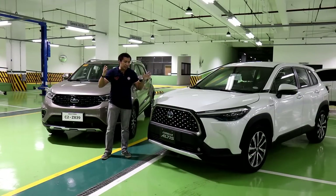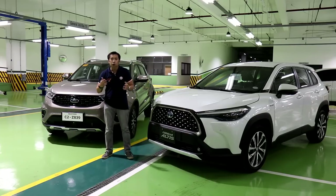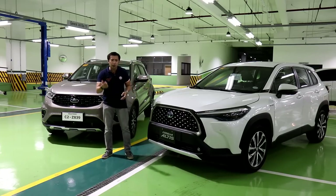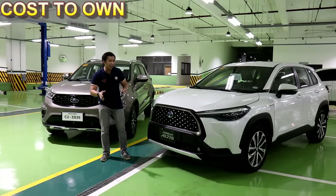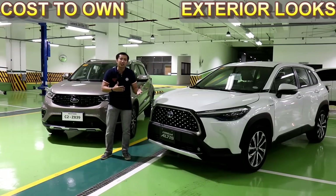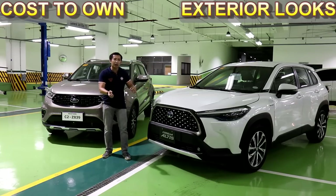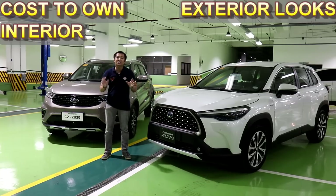Like in my previous comparos, we will assess these two crossovers according to the categories that matter most to potential buyers. First, we'll take a look at their price with a cost of ownership consideration. Then, we'll check out their exterior looks for any design cues or possibly design fails. Then from there, we head inside the car to see the build quality of the materials used inside the cabin.